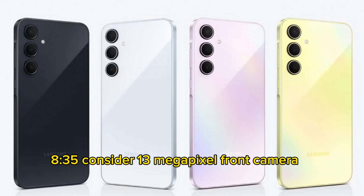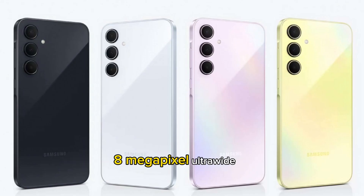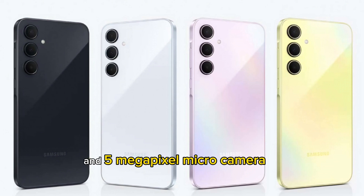The A35 comes with a 13MP front camera, a 50MP main camera, an 8MP ultrawide, and a 5MP micro camera.